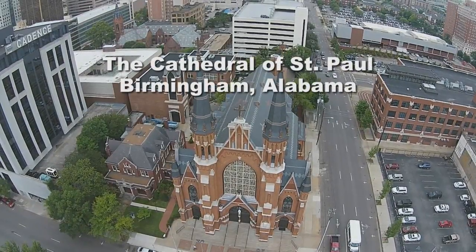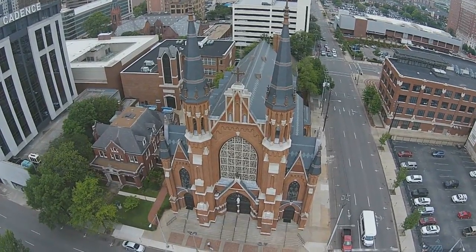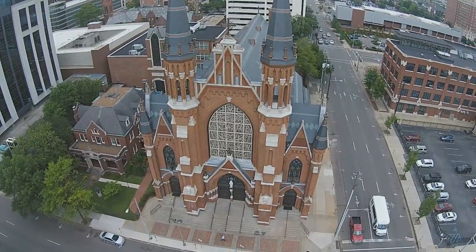The Cathedral of St. Paul is the centerpiece of the Roman Catholic Archdiocese of Birmingham, Alabama. Completed in 1893, it is widely considered to be a notable example of the American neo-Gothic variant of the Gothic Revival style.